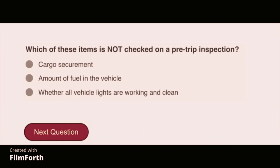Which of these items is not checked on a pre-trip inspection? Amount of fuel in the vehicle.